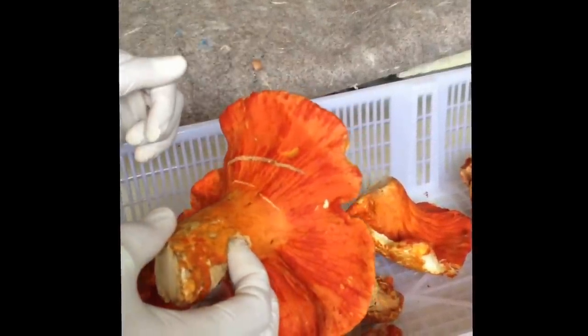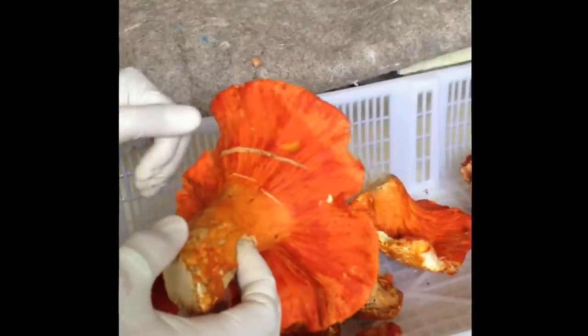The season for this should last, I would think, well into October, November.